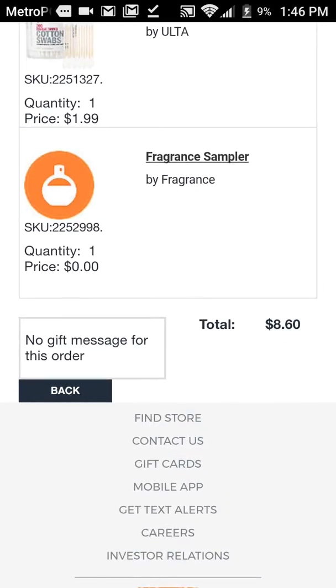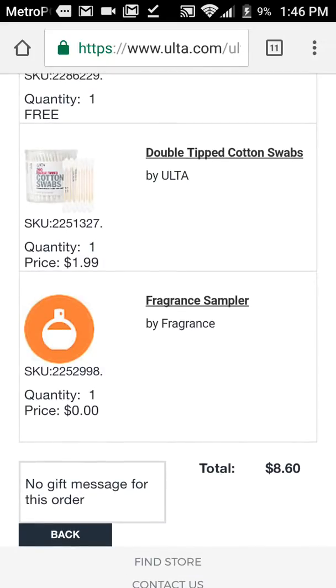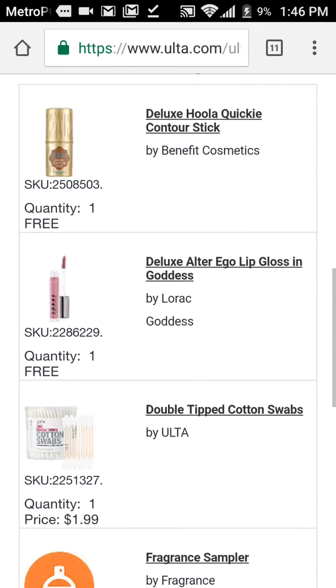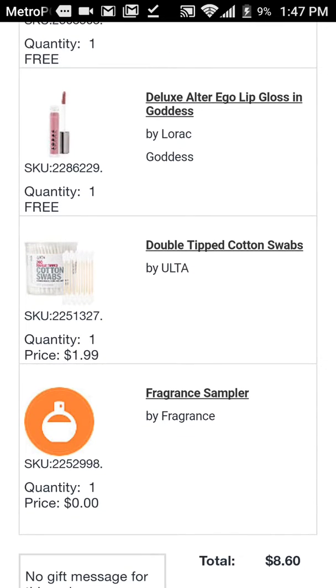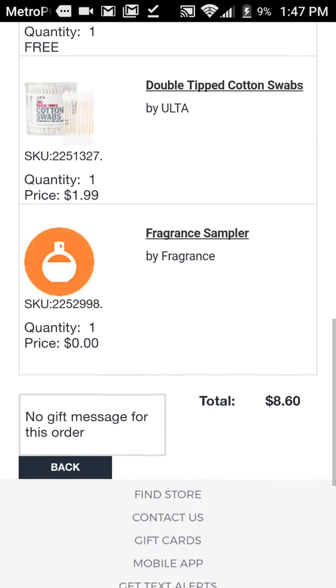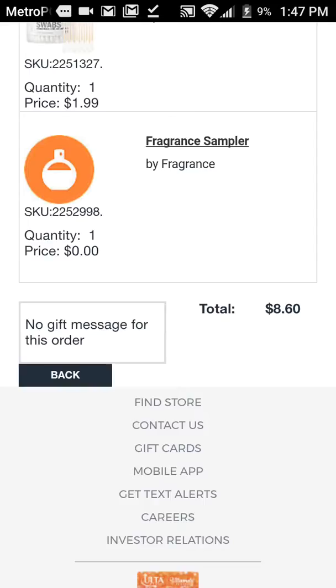Once you add all that to your cart, the shipping is going to come up. The shipping is $5.95. So your total is going to depend on what cotton swabs you pick. If you pick the $1.99, it's going to be like $8.60. If you pick the $0.99 cotton swabs, it's going to be $7-something. So you're getting $20 to $30 worth of product for either $7-something or $8-something, depending on what cotton swabs you pick.